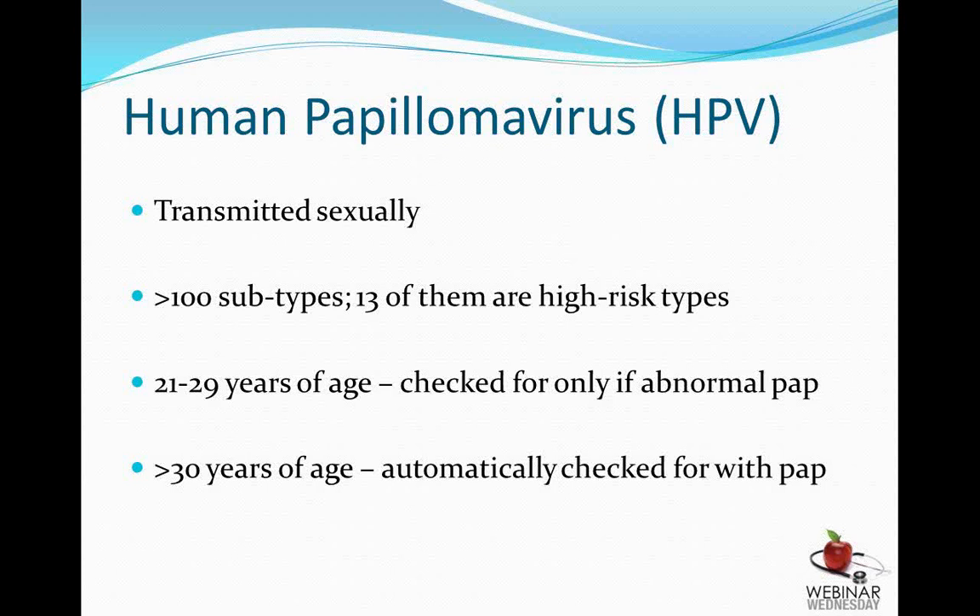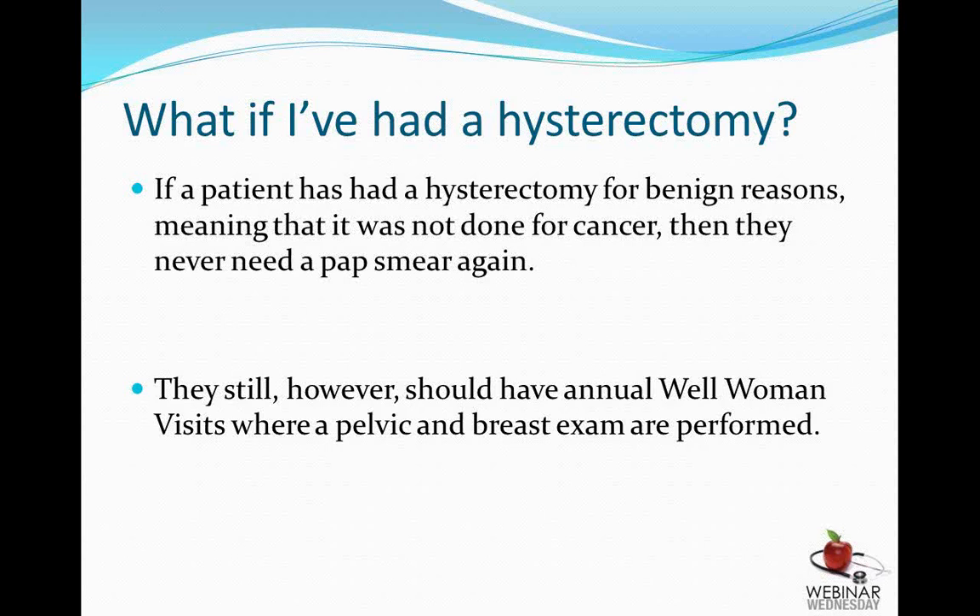During a pap smear, if you are 30 years of age or greater, we automatically check for high-risk HPV along with the pap smear. From 21 to 29, it is only checked if there's an abnormality on the pap smear. A common question is whether someone who has had a hysterectomy still needs a pap smear. The short answer is no — if the hysterectomy was for benign reasons and not for any type of cancer, then a pap smear does not need to be done again. The woman should, however, continue her annual well-woman visits where pelvic and breast exams are performed.